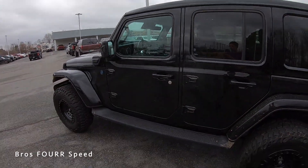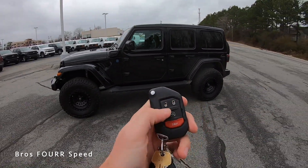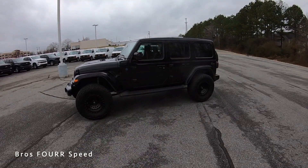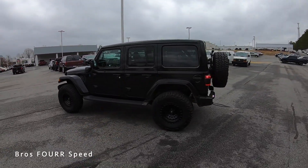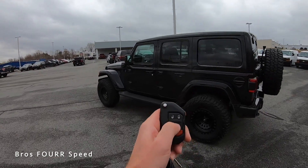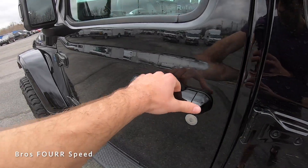This has remote start — on the key fob you double-tap the start button and it will automatically start up. Being the 4xe, it's running right now on electric so you can't hear it, but you can tell because all the lights have turned on. You can double-tap to shut it off as well.